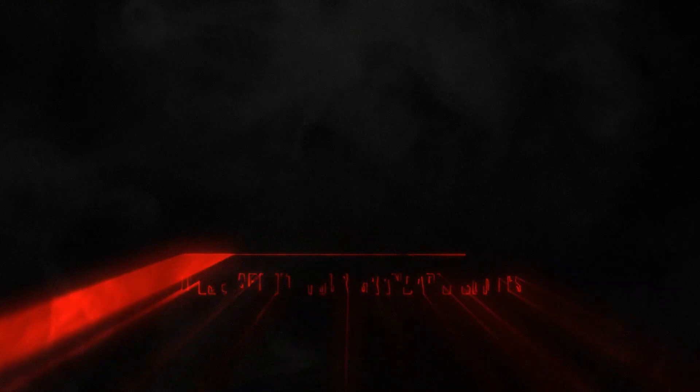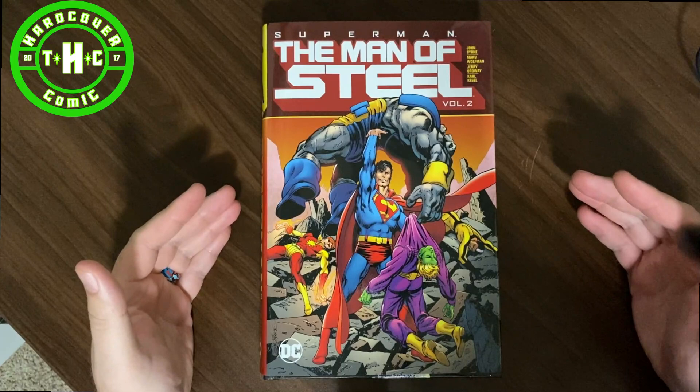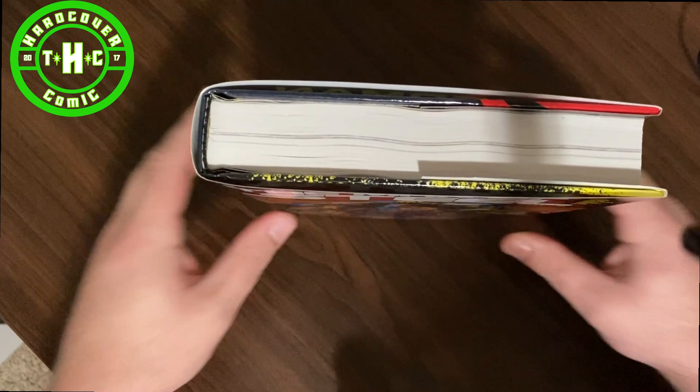But that's enough of all that — let's dive into John Byrne's Man of Steel Volume 2. So here we go: Superman, the Man of Steel Volume 2, John Byrne, a couple of side stories by Marv Wolfman, some really good art not only by John Byrne but also Jerry Ordway, and some inks by Carl Kessel. This is a little bit thicker than Volume 1 was — Volume 1 was a little bit thinner — so Volume 2 has a little bit more story.